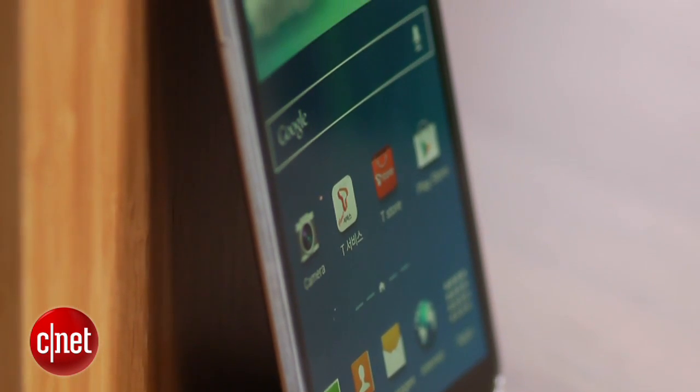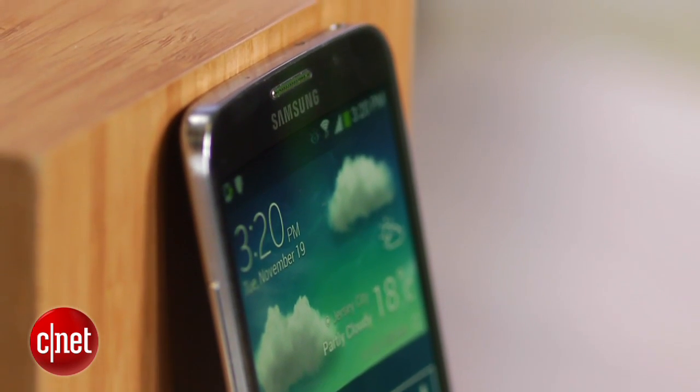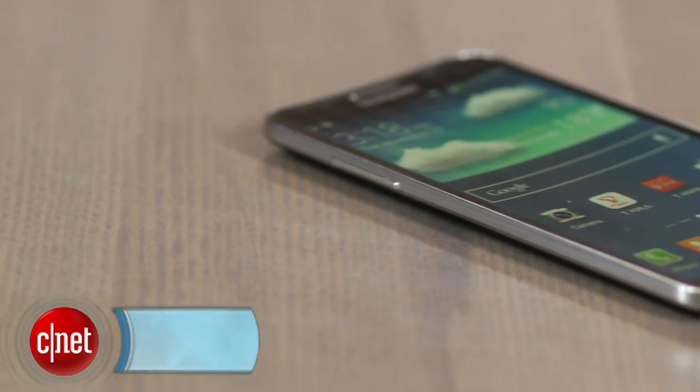This is just the first look at this lightweight and curved phone that has some competition in the LG G Flex, which curves as well, but it curves the other way from back to front. I'm Scott Stein, and that's a little look at the Samsung Galaxy Round, not yet available here.